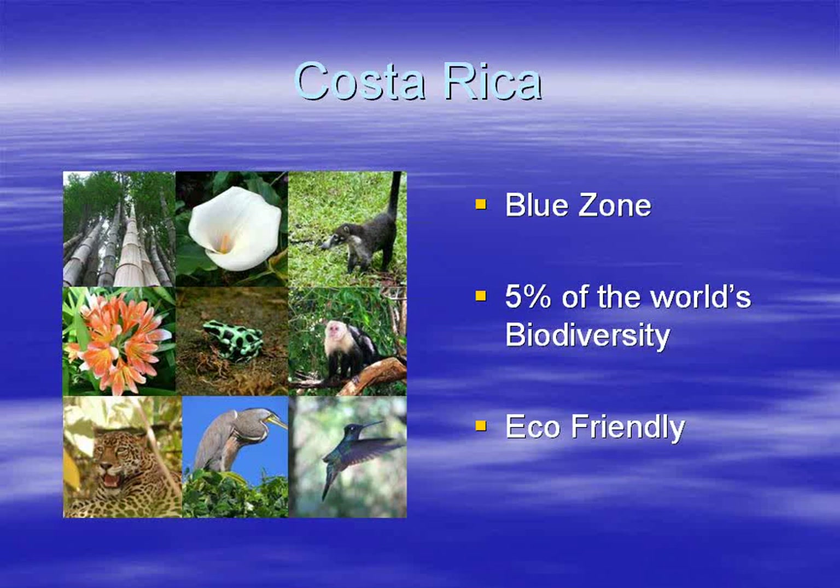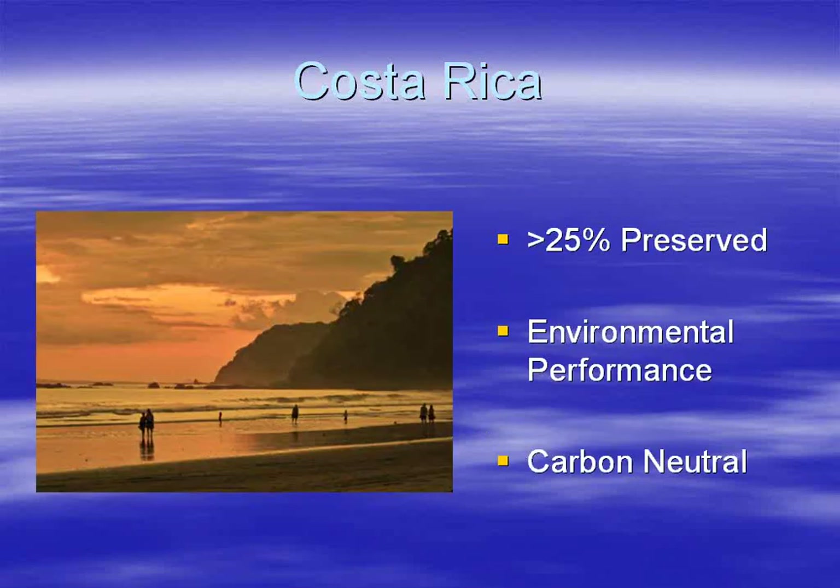Costa Rica is the seventh most politically and socially stable country on the planet — a fact that often shocks people — and the most prosperous country in Latin America according to the Legatum Prosperity Index. It has preserved more than 25% of its surface area as natural park and forest reserve. They plan to be carbon neutral as a nation by 2021, with more than 95% of energy requirements coming from renewable resources: wind, water, and geothermal power. Last year they planted more than 7 million trees.